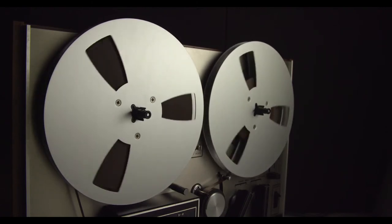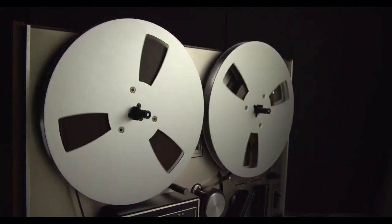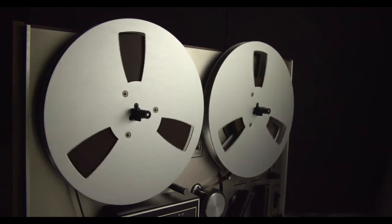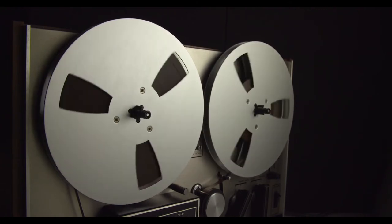When not in the possession of a human subject, the tumbler contains approximately 88 to 91 milliliters — that's 3 ounces — of an unknown golden brown translucent liquid. This liquid cannot be siphoned, spilled, drained, evaporated, or otherwise removed from SCP-209 by any means other than a human subject taking hold of the tumbler and consuming the liquid.